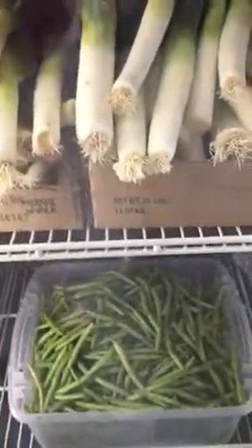And in the refrigerated area here, I'll try to bring it up close enough for you to see the beautiful ginger. And lovely leeks. Green beans.